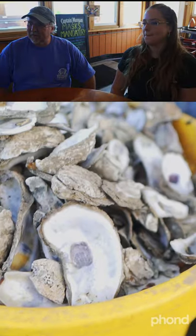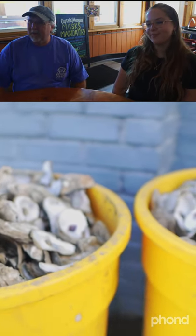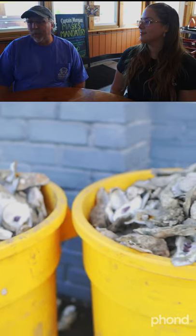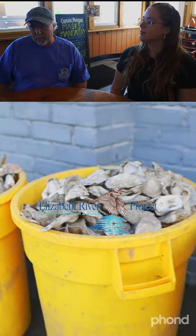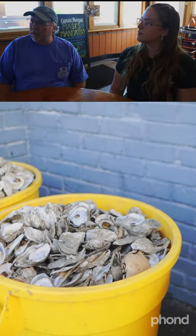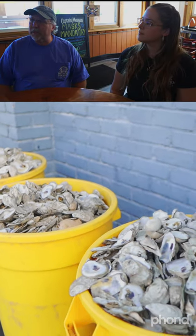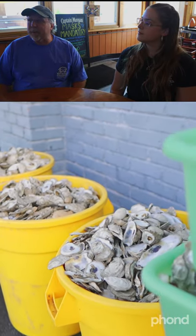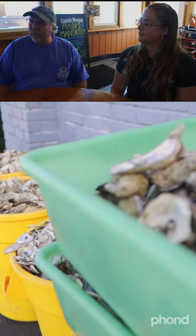I happened to walk past the buckets of used oyster shells. Do you mind talking about what that is? We recycle all our oyster shells. We share them with the Elizabeth River Project for their learning barge. We also use them in our soft crab tanks as filters to keep the water right for our soft crab shedding. And we have a few reefs that we put back into the river just to help the river come back.